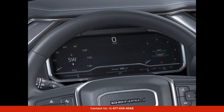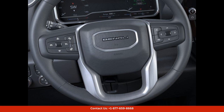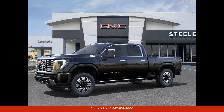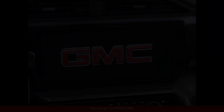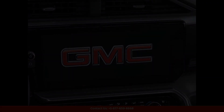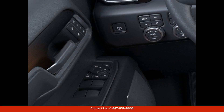Inside, the Denali trim level offers a luxurious and comfortable cabin with premium materials and top-notch craftsmanship. The spacious interior is packed with advanced technology and features to enhance your driving experience, including a touchscreen infotainment system, navigation, and a premium sound system.